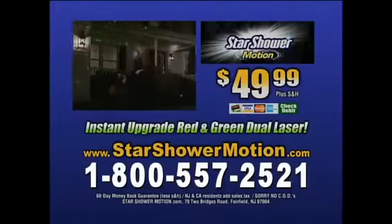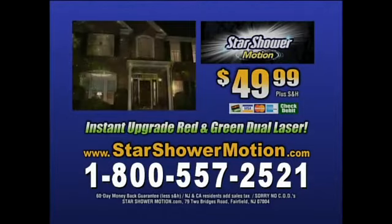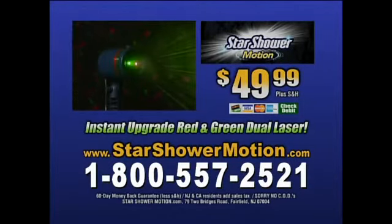Call now — call 1-800-557-2521 to get your Star Shower Motion. Call now or go to starshowermotion.com. This special offer is not available in any store.